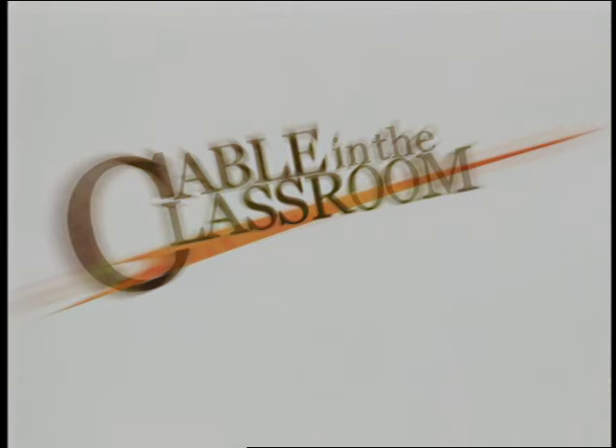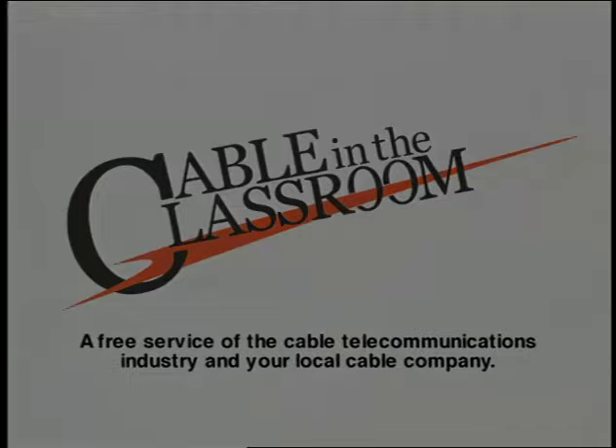The following program is part of Cable in the Classroom, a free service of the cable communications industry and your local cable company.